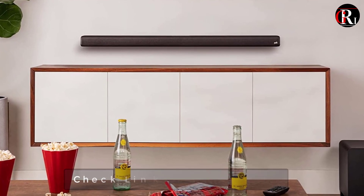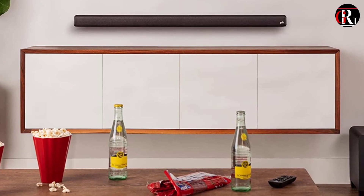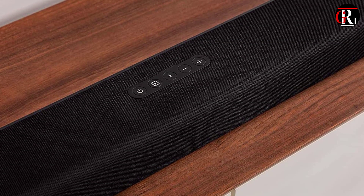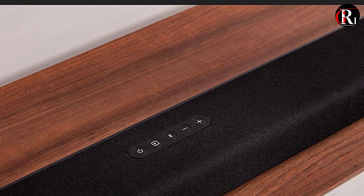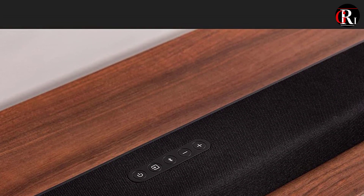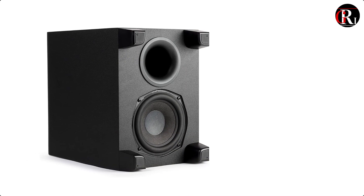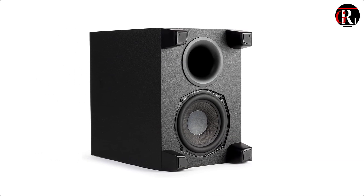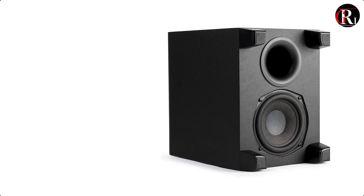At just over 2 inches, the soundbar does not block your TV's sensor whether you wall mount it or place it on the shelf. It features Polk's patented Voice Adjust technology, which lets you customize voice levels without affecting the soundtrack, so you hear clear dialogues every time. The Bass Adjust technology gives you the power to control the bass on both the soundbar and the subwoofer simultaneously for deeper bass impact.